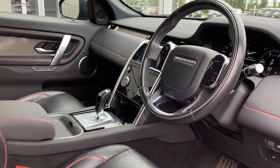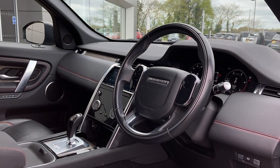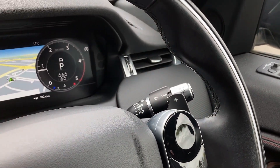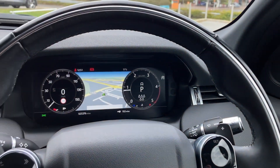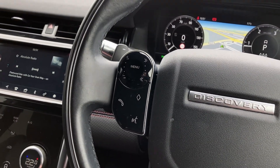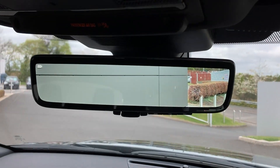Turning now to the multifunction steering wheel, we can see the cruise controls, black gearshift paddles, interactive driver display with satellite navigation, the multimedia controls, and the ClearSight rear view mirror.